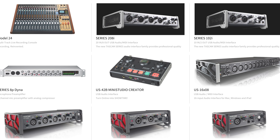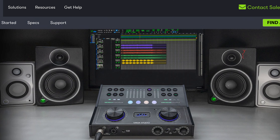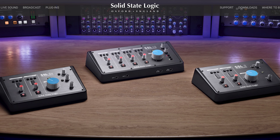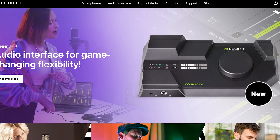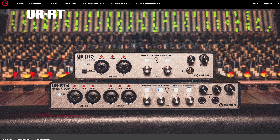And while that's a fantastic thing, it was only a matter of time until every audio company under the sun released their own audio interface. We've got Focusrite, Tascam, Behringer, Motu, Audient, Avid, Universal Audio, Apogee, Neve, Solid State Logic, RME, Presonus, IK Multimedia, Lewitt, Black Lion Audio, M-Audio, Arturia, Steinberg — and that's not even the end of the list.